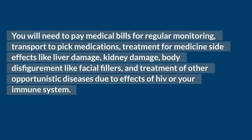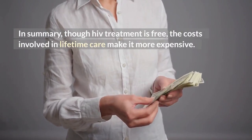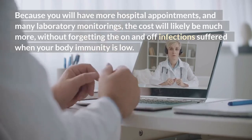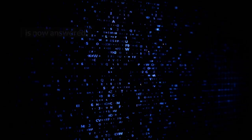You will need to pay medical bills for regular monitoring, transport to pick up medications, treatment for medicine side effects like liver damage, kidney damage, body disfigurement like facial fillers, and treatment of other opportunistic diseases due to effects of HIV on your immune system. In summary, though HIV treatment is free, the costs involved in lifetime care make it more expensive. Because you will have more hospital appointments and many laboratory monitorings, the cost will likely be much more, without forgetting the on and off infections suffered when your body immunity is low. Hope the question — is HIV drugs expensive — is now answered.